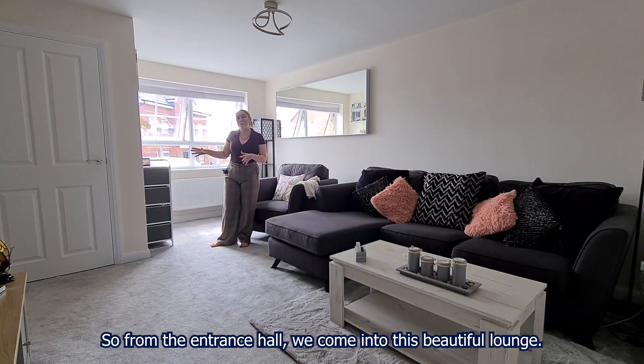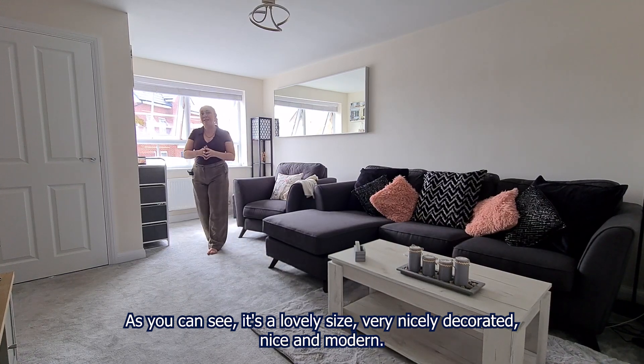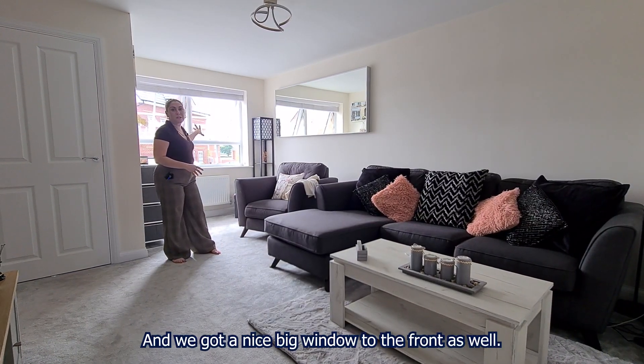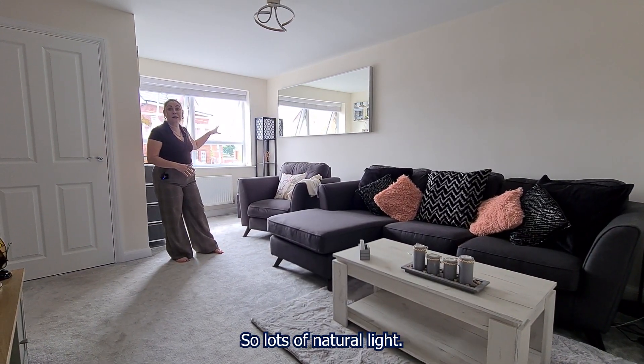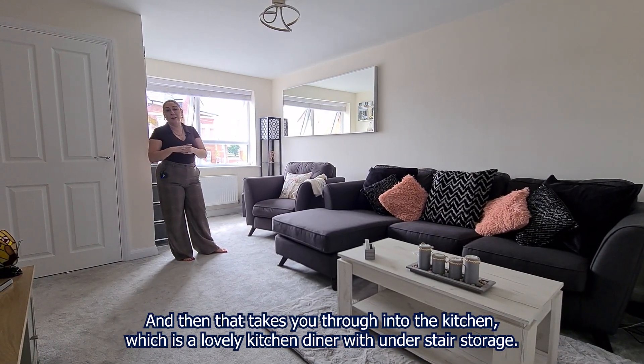From the entrance hall we come into this beautiful lounge. As you can see it's a lovely size, very neutrally decorated, nice and modern, and you've got a nice big window to the front as well, so lots of natural light. That takes you through into the kitchen, which is a lovely kitchen diner with under stairs storage.